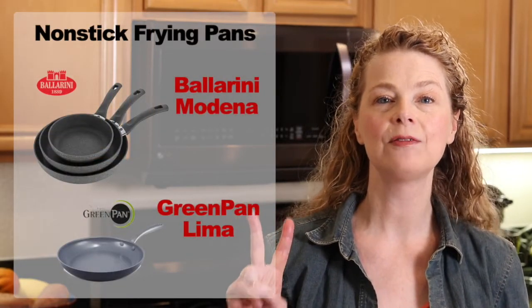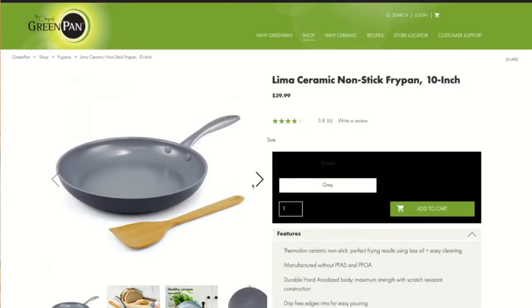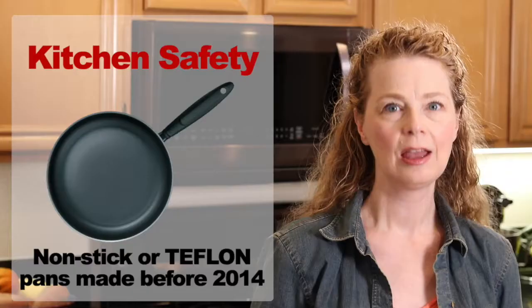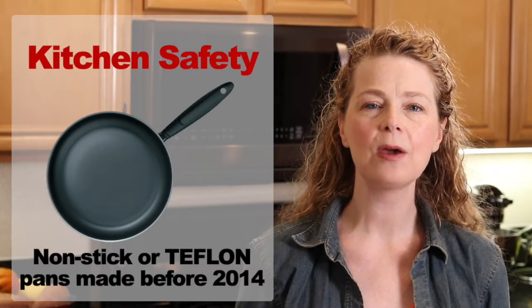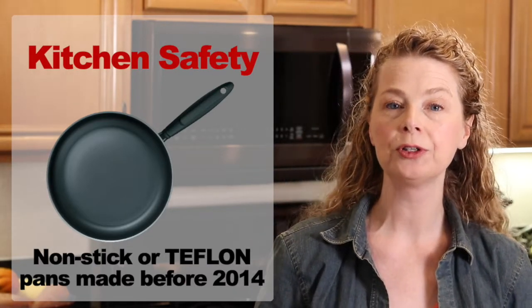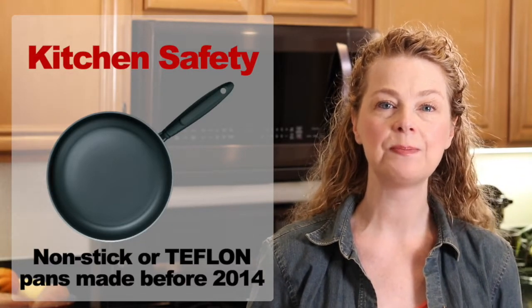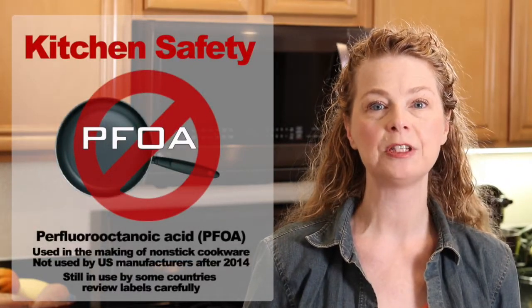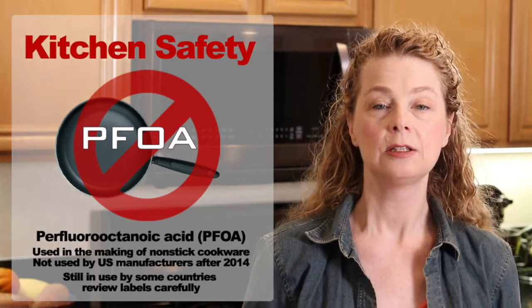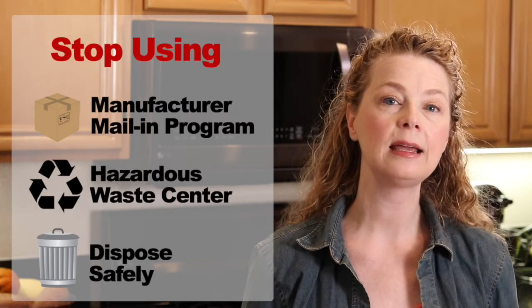We'll be comparing two different kinds of nonstick frying pans: the Ballerini Granitium line and the Green Pan ceramic line. But first, a quick note about nonstick. If your pan was made before 2014, it was using a form of Teflon that's been found to be dangerous to humans and the environment, so you should definitely stop using it. You can check with the manufacturer to see if they have a mail-in exchange program, recycle it, or throw it away.